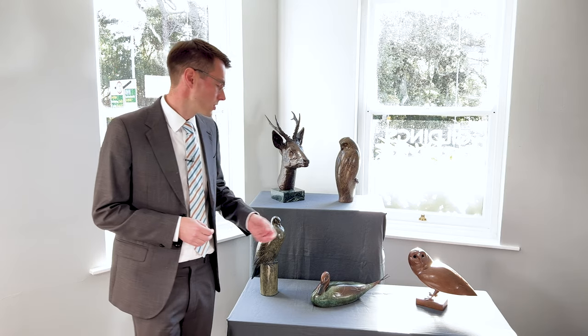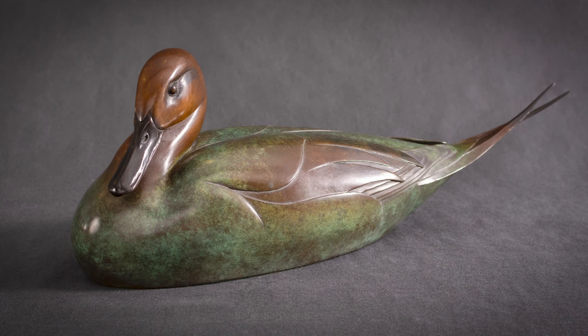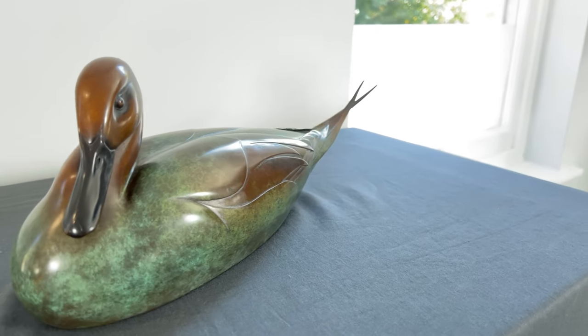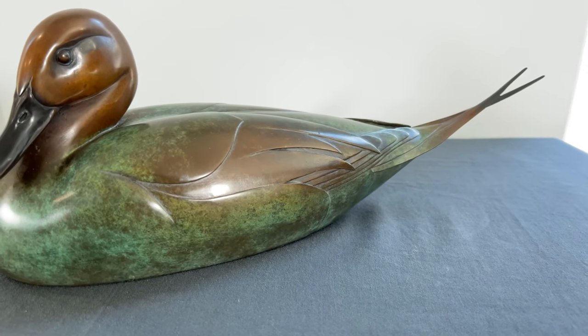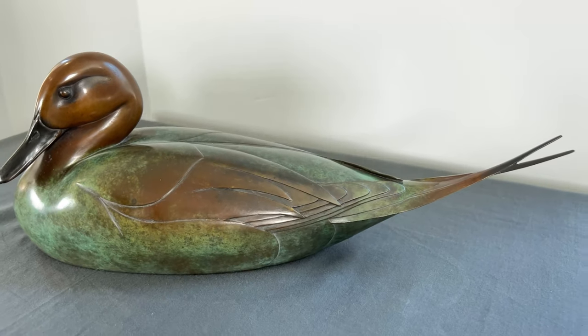Next we come to a sculpture from 1988, which is the pin tail duck. Of the five sculptures, this particular work really shows off Dashwood's experimentation with patina at this stage of his career. It's a particularly elegant shape, as you see coming down into the tail feathers.